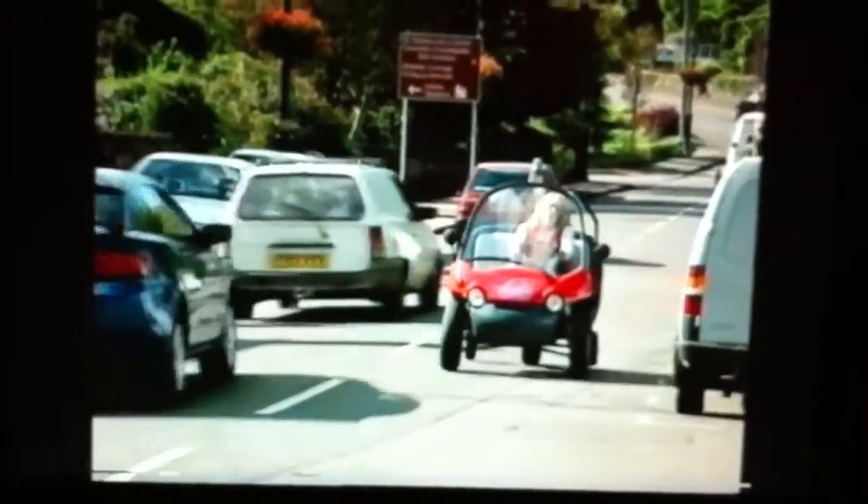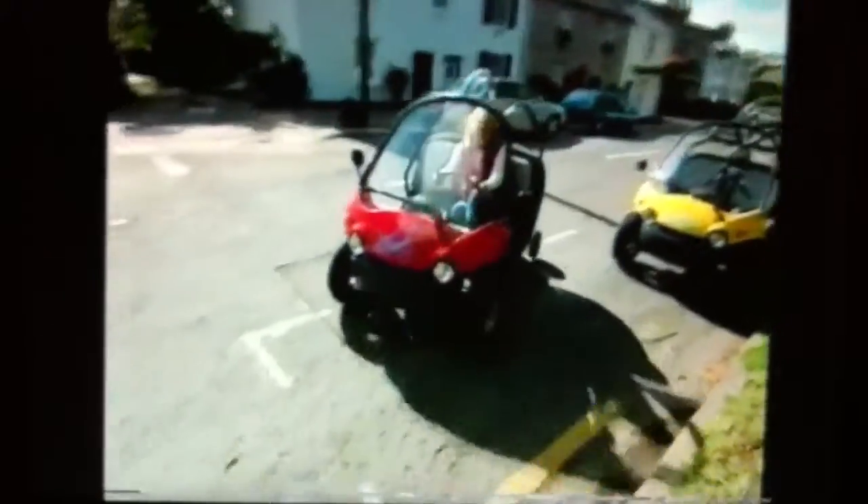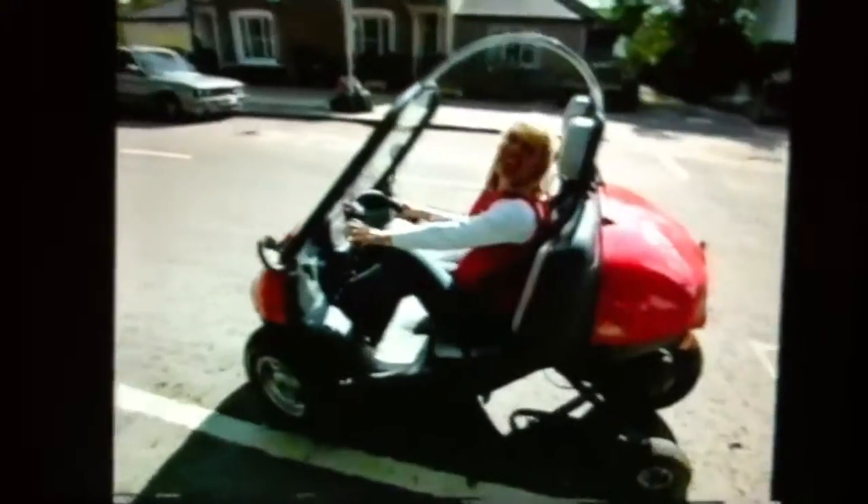It only weighs 200kg, it has nippy acceleration, although its top speed is limited to 45mph. Now you might not want to go too far in these buggies, but they're ideal for short distances. Great for getting around town, and they're dead easy to park. These buggies can nip through traffic and do a U-turn anywhere.